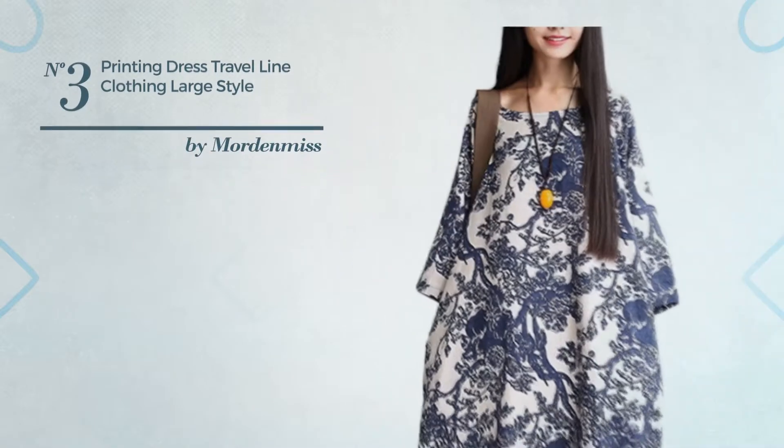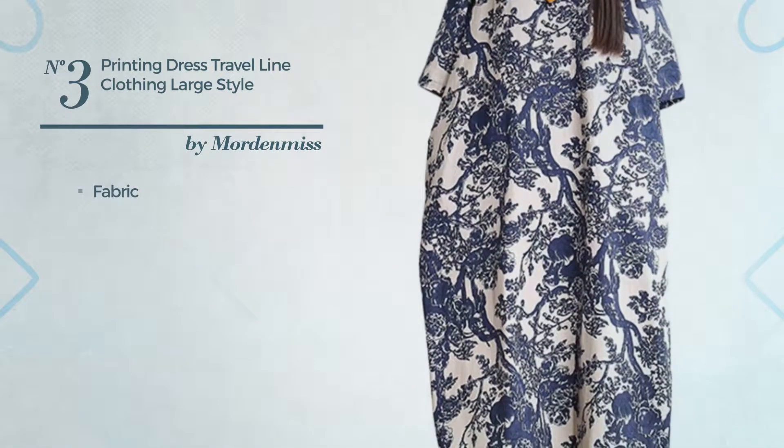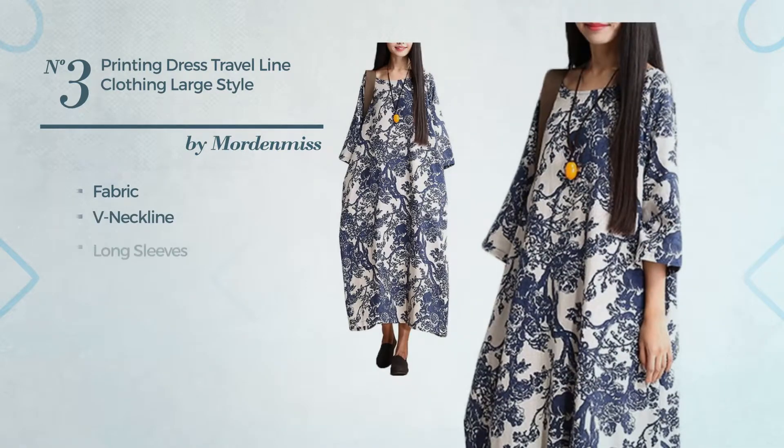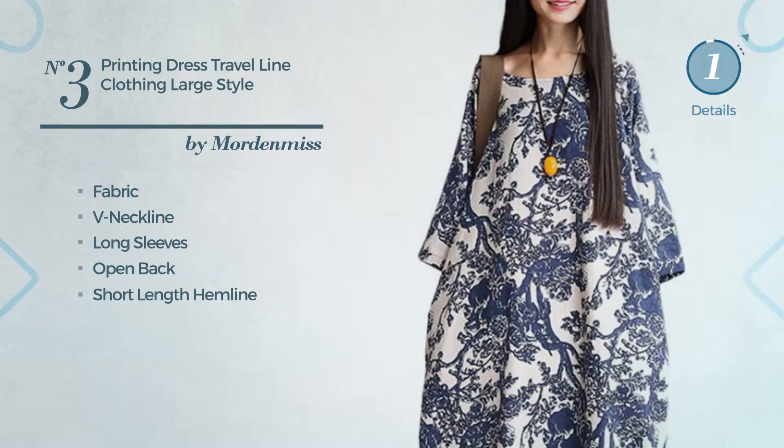Number 3: An All-Travel Full-Length Suit Dress, crafted from loose fabric. This dress includes v-neckline, long sleeves, open back and short length hemline. Available in 11 colors.